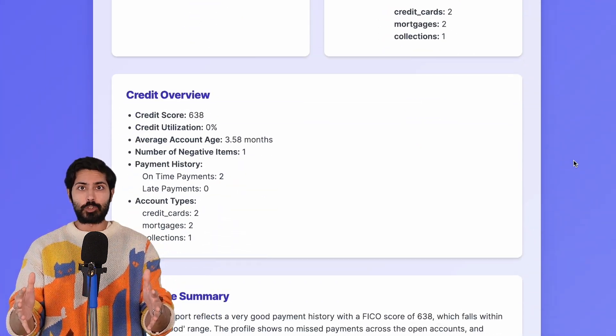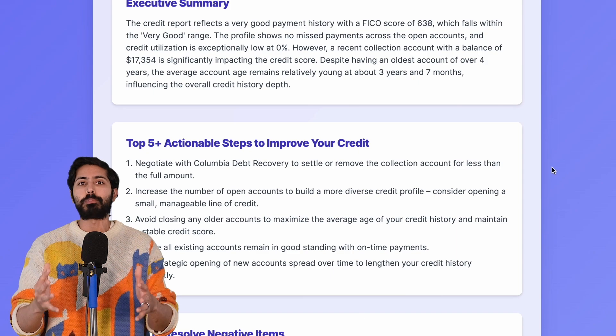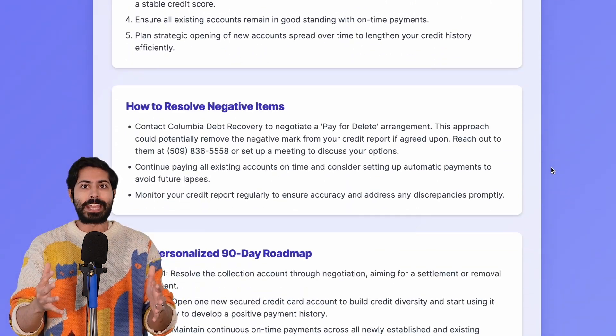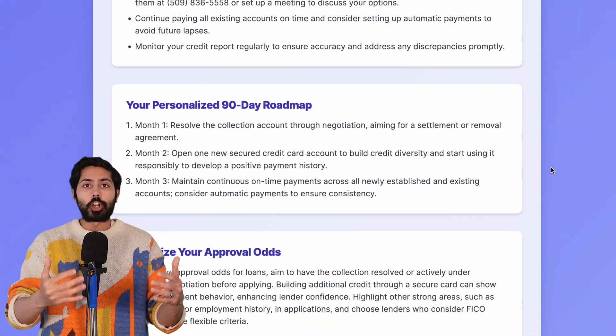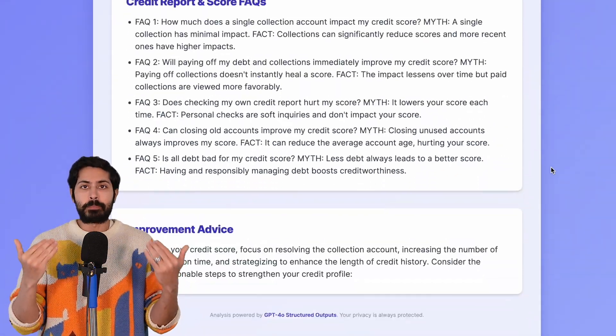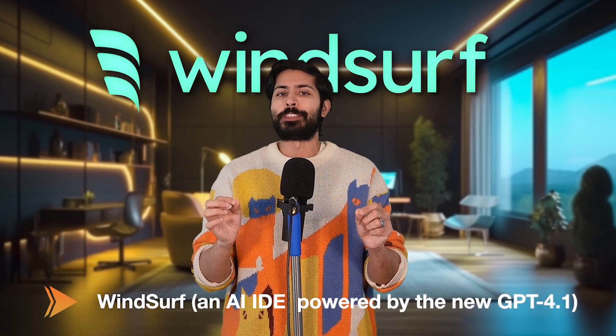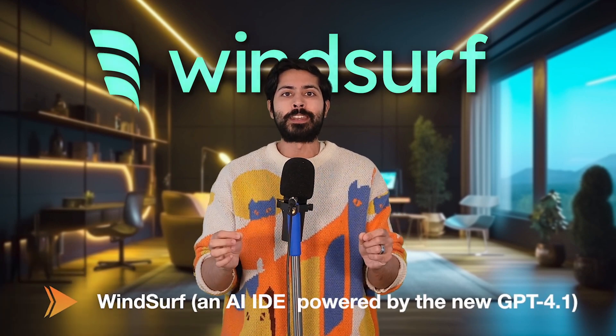Here's the stack I used. OpenAI's GPT-4O structured outputs API to let users upload their credit report PDF and instantly get clear, personalized improvement suggestions with dynamic charts. No manual coding required. Windsurf, an AI IDE powered by the new GPT-4.1, to scaffold the entire backend, frontend, deployment scripts, and CI/CD pipeline in one shot.